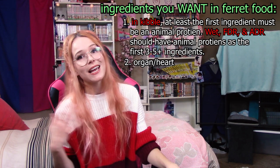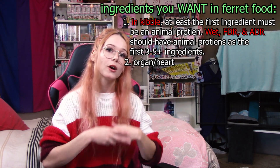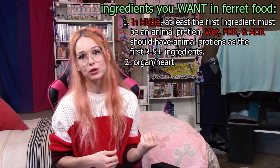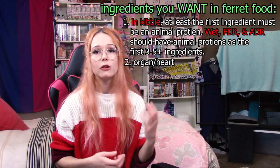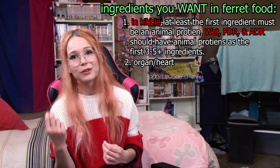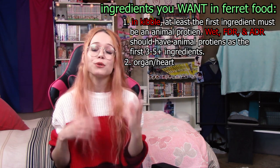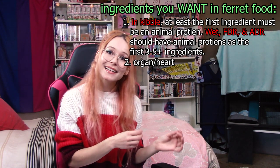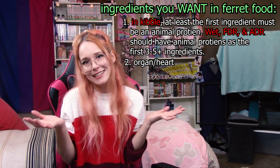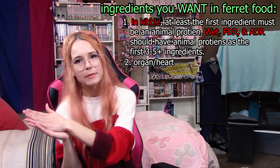The first thing is organ meats and heart. A food that has organ meats and heart means your ferret is going to be getting a lot of the vitamins, minerals, and nutrients they need from a more bioavailable and natural source. When you're feeding ferrets a raw diet, a lot of the vitamins they get come from these parts of the animal, and the same follows for commercial foods. Of course, cooking meats depletes nutrients so some will still need to be added back, but it means they're getting some from a more natural source — and I just like to see that. Lots of the wet foods I really like contain organ and heart.